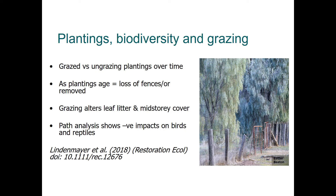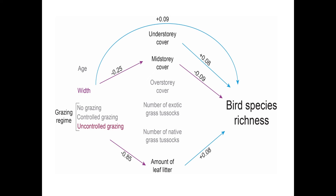Grazing alters the leaf litter layer and changes the mid-story cover within plantings. A statistical path analysis shows significant negative impacts of grazing on both birds and reptiles, published in 2018. The path analysis diagram shows that planting age and width influence mid-story cover and bird species richness, but once plantings are grazed, uncontrolled grazing reduces leaf litter — which is very important for bird species richness — and that has a knock-on impact on bird communities.